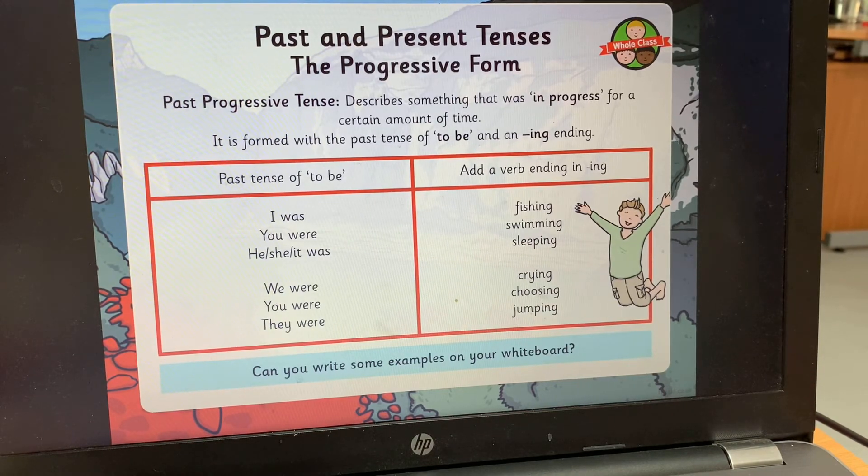The past progressive tense describes something that was in progress for a certain amount of time. It's formed with a past tense of 'to be' and an '-ing' ending. So it uses words like 'was' or 'were' before the verb. Instead of saying 'I went fishing,' you say 'I was fishing.' You were swimming. He, she, it was sleeping. We were crying. You were choosing. They were jumping. You use 'was' or 'were' after the pronoun, then a verb with the '-ing' ending.